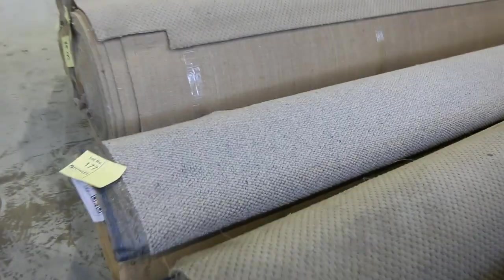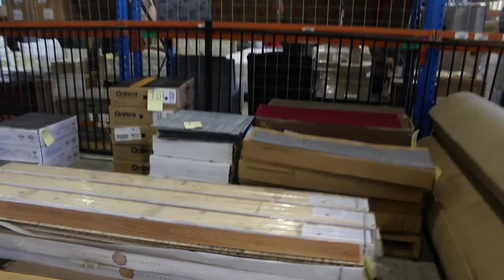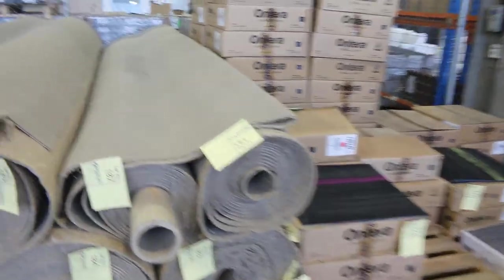Some more rolls there in the middle — a bit of wool, bit of polypropylene, starting from $30. More carpet tiles over the back there, so they're smaller quantities. If you're after a small quantity, greys and charcoals — plenty of them to pick from. Then onto the polypropylene loops, plenty of that there as well, starting from $30.